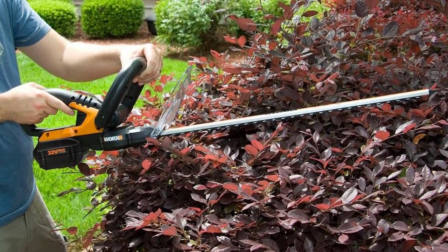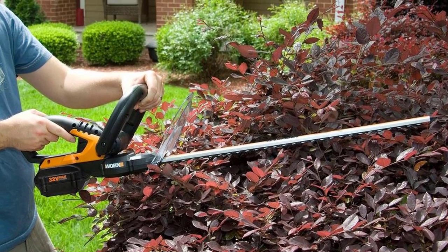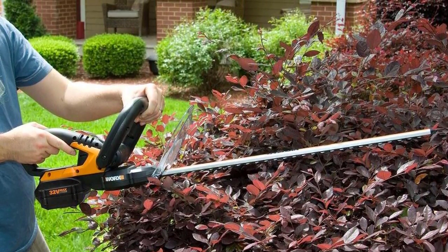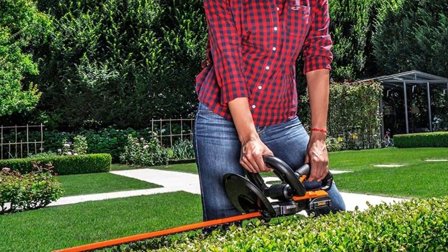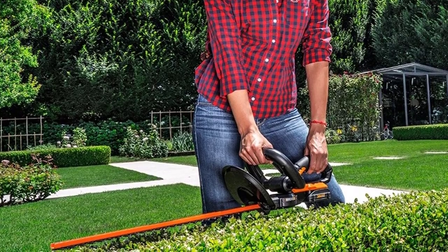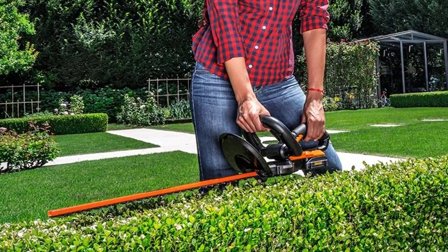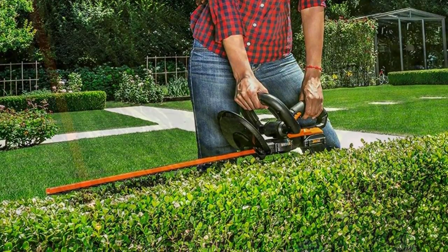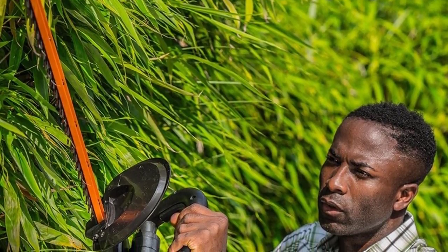The WORX Cordless Electric Hedge Trimmer has 20-inch high performance blades and a cut capacity of 9/16 inches, providing less trimming time than usual, though this depends on the density of the greenery. This product is powered by a 20-volt max lithium battery, capable of beautifying a quarter-acre lawn, though it takes about 8 hours to fully charge the battery. The WORX Hedge Trimmer also features a safety guard designed to provide security for the user while doing the job.